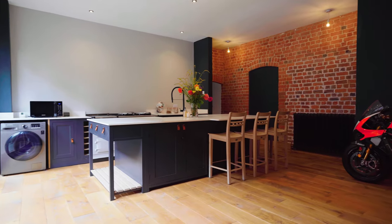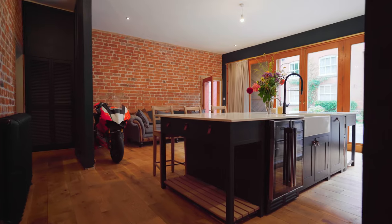This magnificent kitchen is ideal for entertaining. It's got a beautiful central island, the most fantastic AGA, and doors that open out into the courtyard.